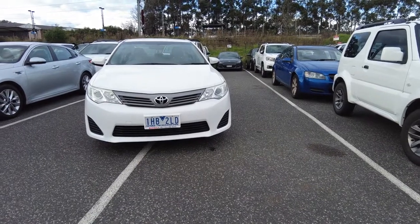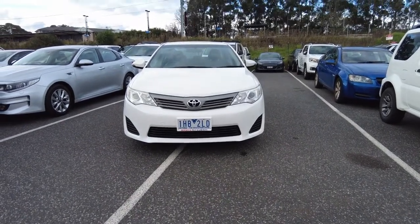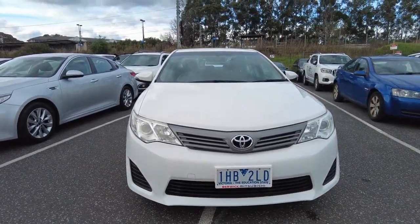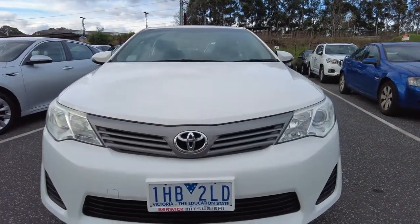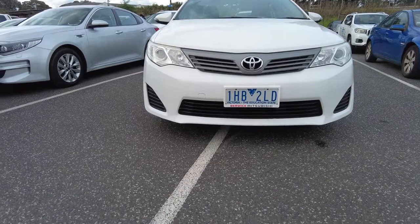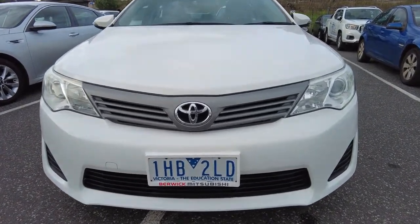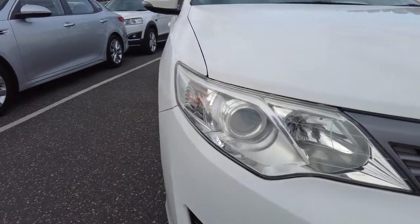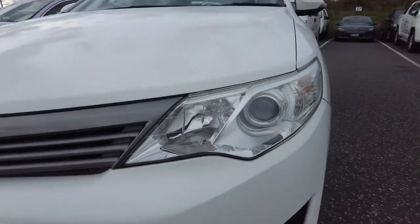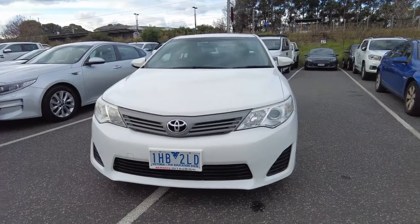Fuel efficiency is around 7.8 liters per hundred kilometers. In this walk-around we'll check the condition of this vehicle from outside and inside, and also see if there is any scratch or damage. Let's start from the front. You can see the Toyota logo located in the center, the white color, and the front bumper has a black finish at the bottom and gray color finish on the sides. The front headlights both are in good condition — no scratch marks or damage. Pretty clean and tidy from the front side.